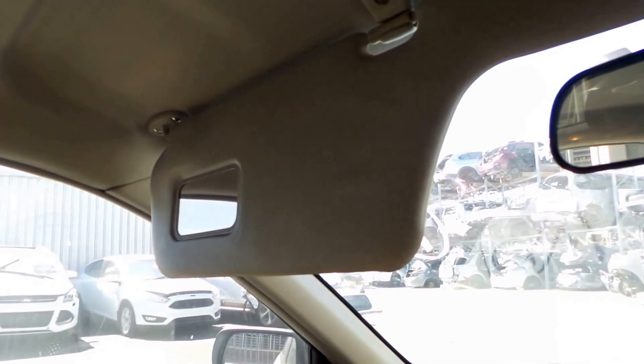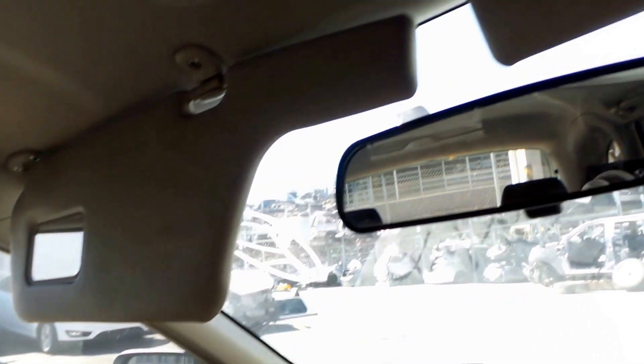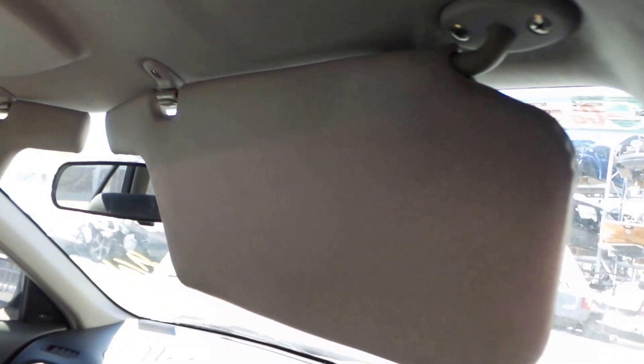Nice clean centre console. Glove box. Passenger side sun visor. Interior mirror. Driver side sun visor.